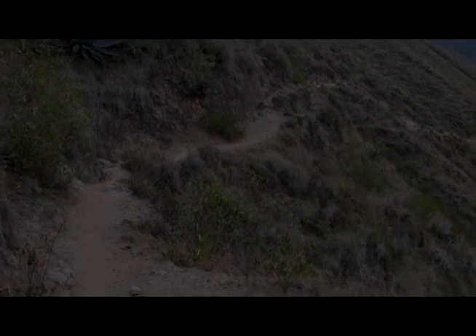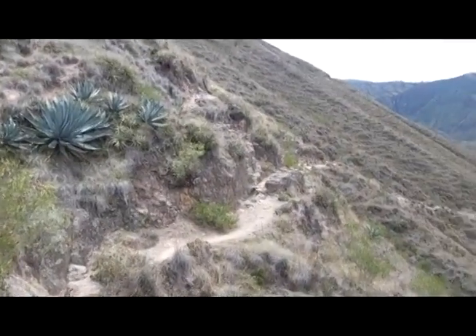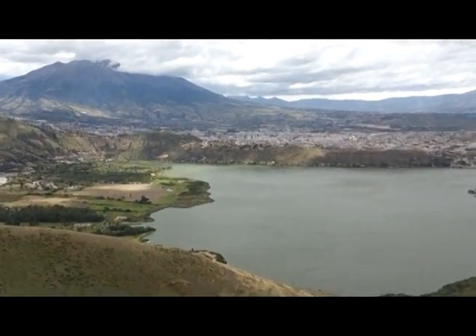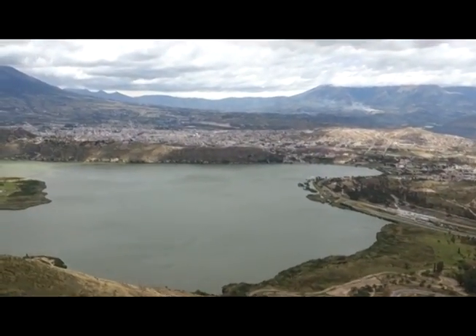Here we are hiking up in the Andes Mountains of Ecuador. We're searching for this old house that's down there. It's really nice here — you can see the lake and the volcano. The name of the lake is Yahuarcocha, which means blood lake.